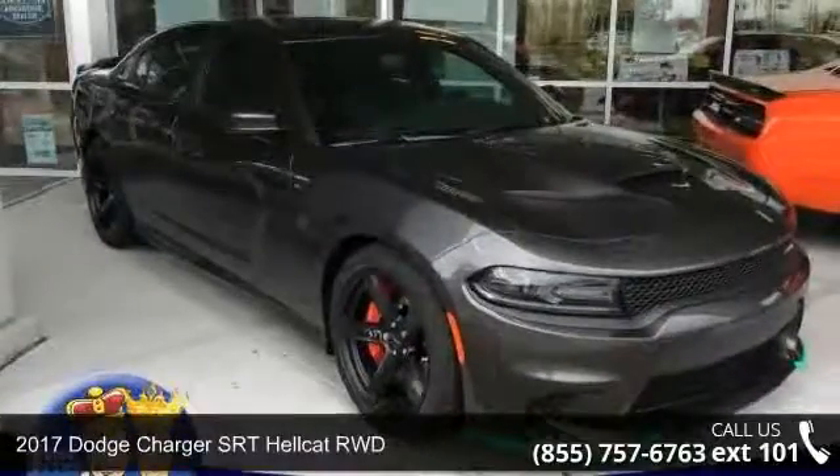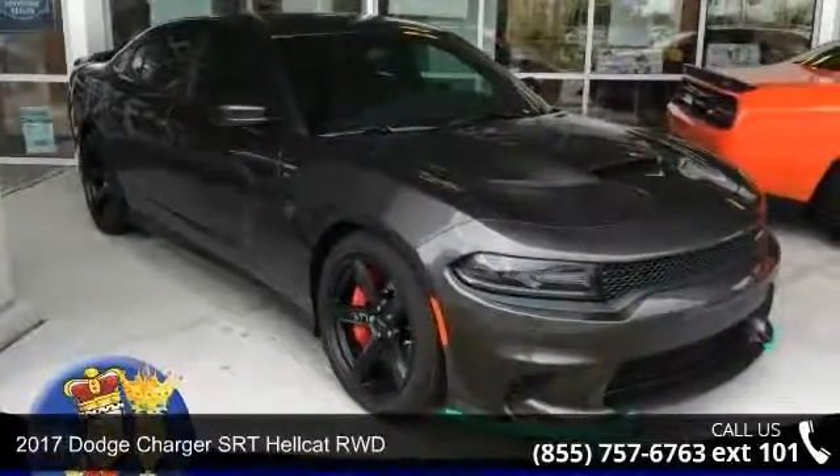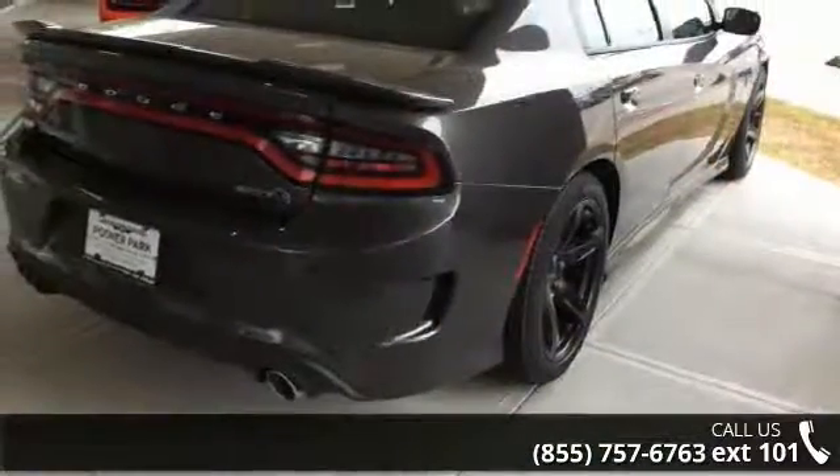Check out this 2017 Dodge Charger. If you are looking for an automobile with great features, look no further.